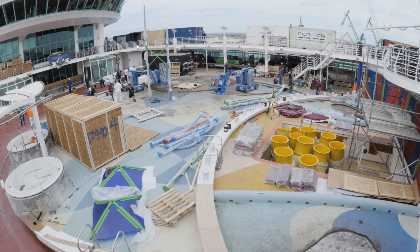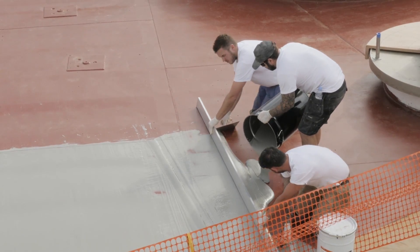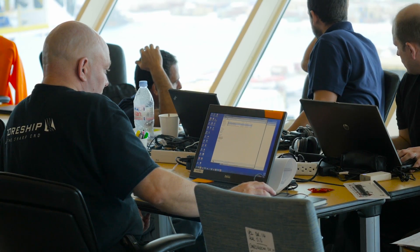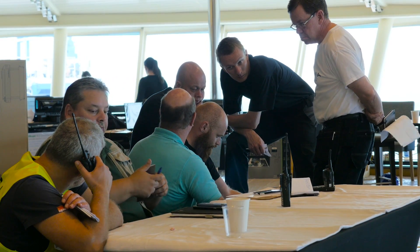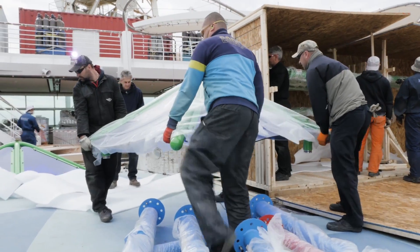We've ramped up for the last four years, and it's been building up to this time. I'm in my 12th year at Royal, and I don't think we've ever had a period like this. I have an incredible team behind me — design team, structural engineers, naval architects, builders — who all collaborate to make that happen.